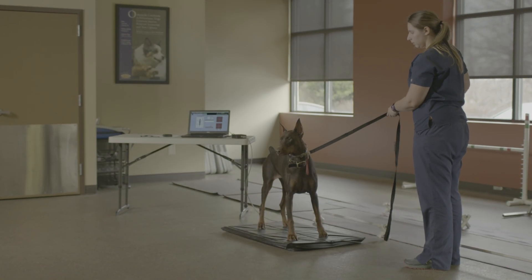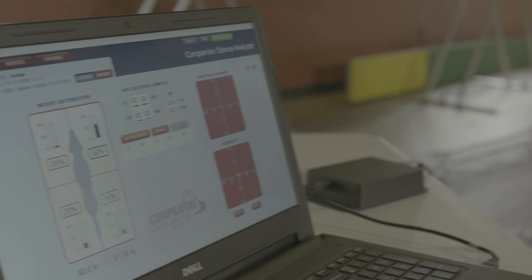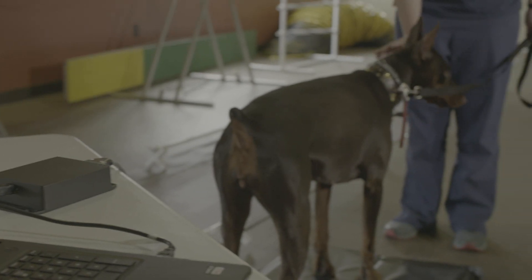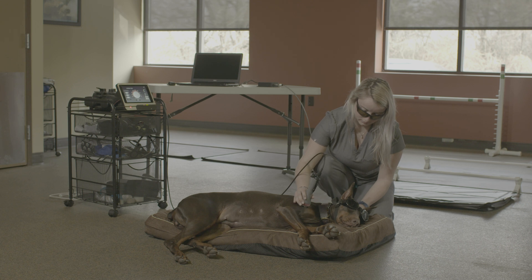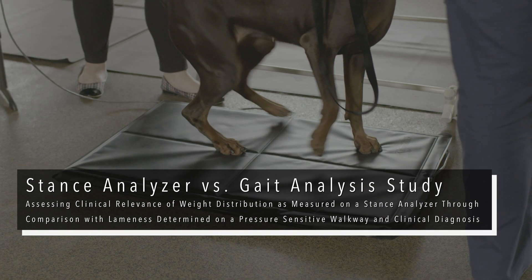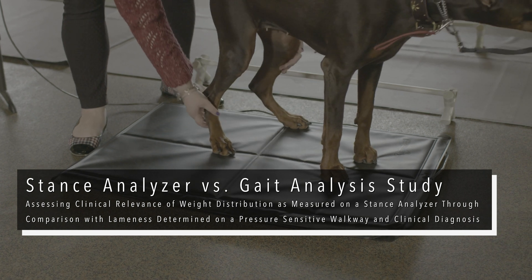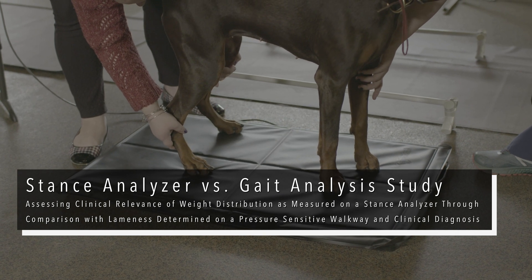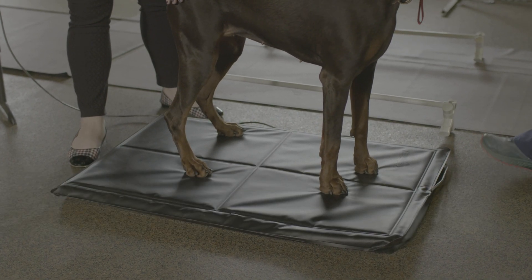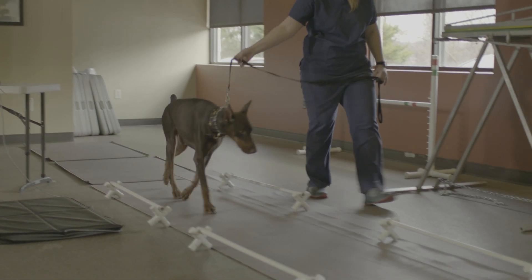The Stance Analyzer offers a way to deliver objective data to show clear evidence of pain. This proof increases acceptance of your recommended diagnostics and plans of care. This new diagnostic tool was proven in a recent study assessing clinical relevance of weight distribution as measured on a Stance Analyzer, through comparison with lameness determined on a pressure-sensitive walkway and clinical diagnosis, to provide a level of sensitivity consistent with findings from a gait analysis walkway.